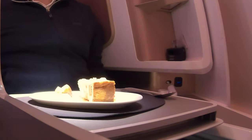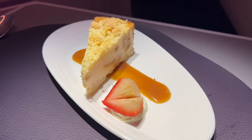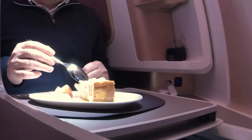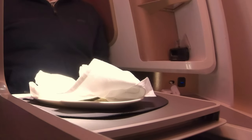I finished with the crumble topped apple and vanilla cheesecake — again this was very good. All in all, a very satisfying meal service.